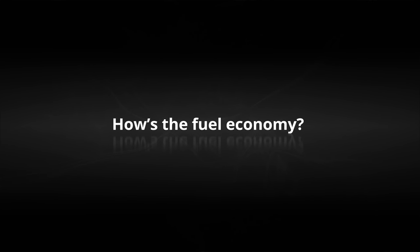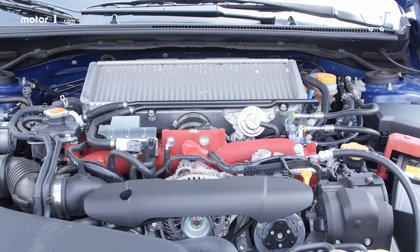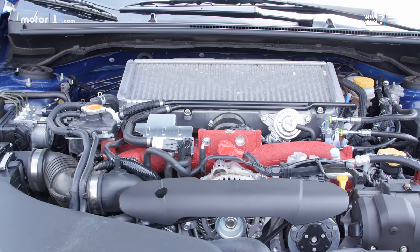How's the fuel economy? The EPA estimates the WRX STI Type RA will return 16 miles per gallon city, 22 highway, and 18 combined on premium fuel.